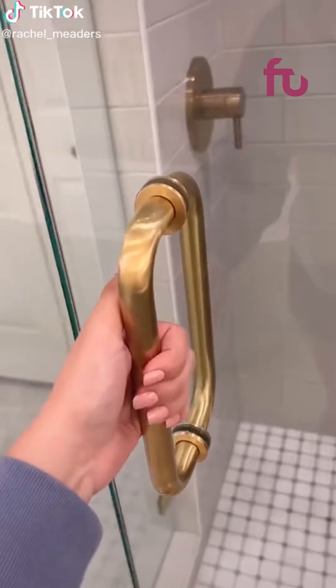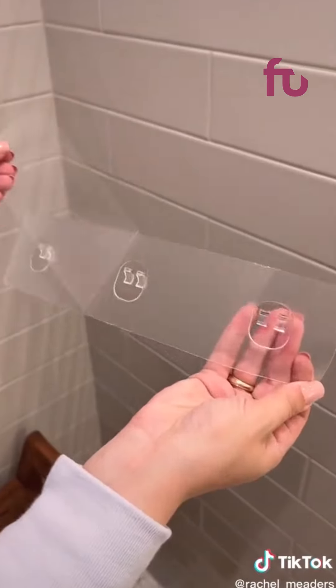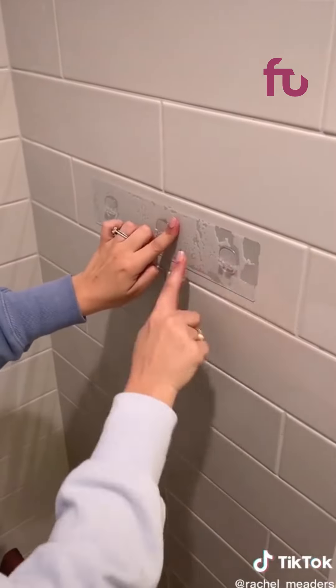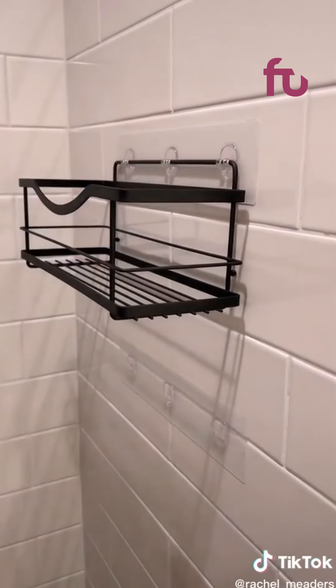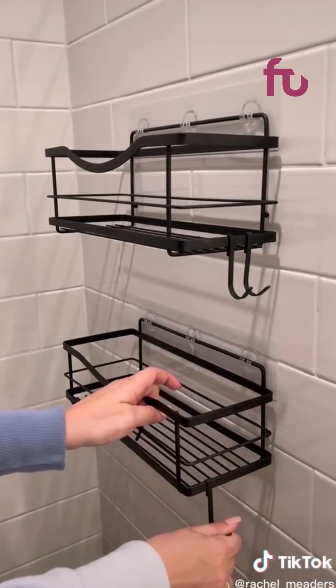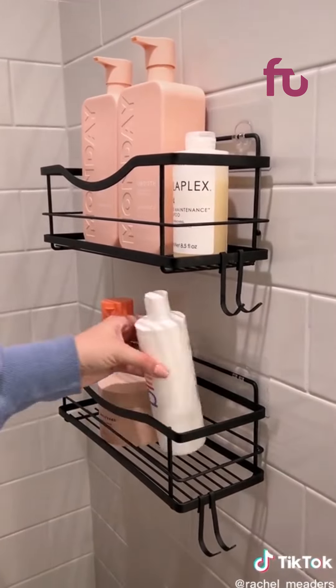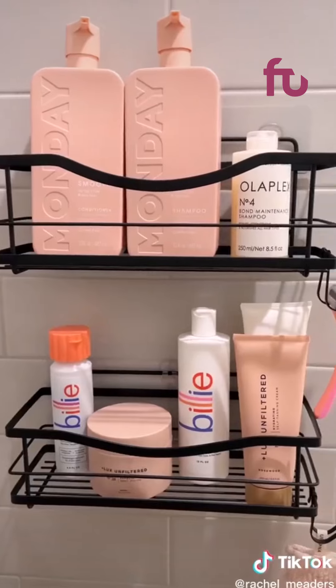Amazon bathroom favorites. We're finally reinstalling our self-adhesive shower shelves in our new home. We've had these shelves for way over two years — they stick like glue and will not budge unless you purposely take them off because they can hold so much weight. You can put them wherever you want in your shower. They come in a pack of two and you don't have to repurchase new shelves when you move — I just ordered replacement adhesive strips and reused the shelves I already owned.